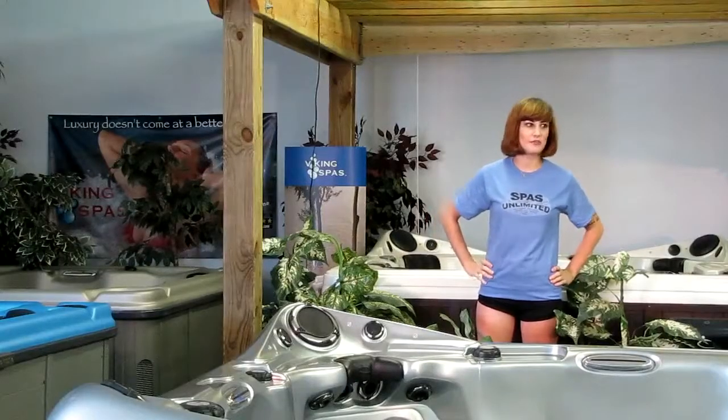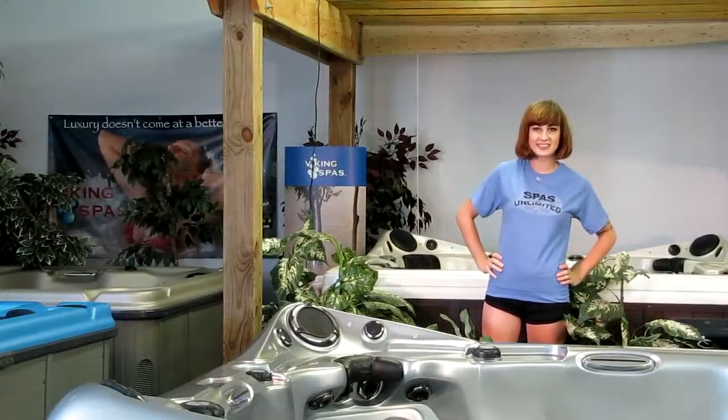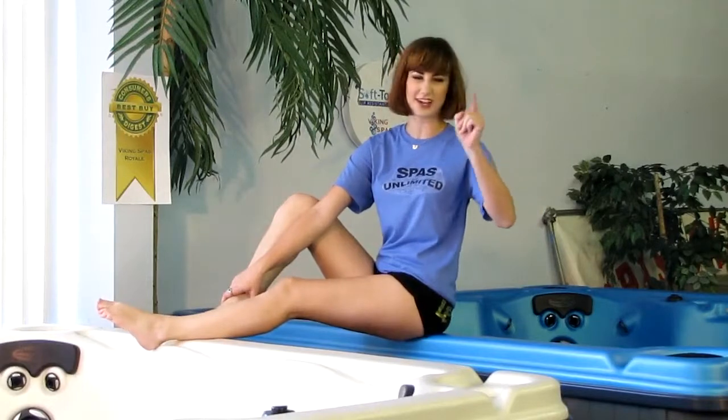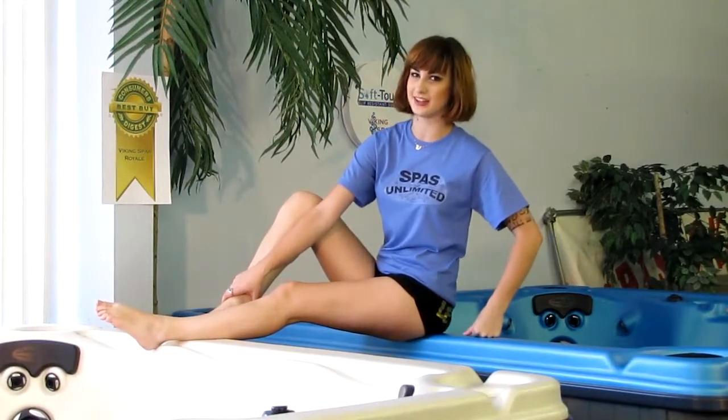We've got a huge selection here and we're only getting started. Check this out — we've got blue, pearl, gold, silver, copper. Let me just say we've got a lot of them.